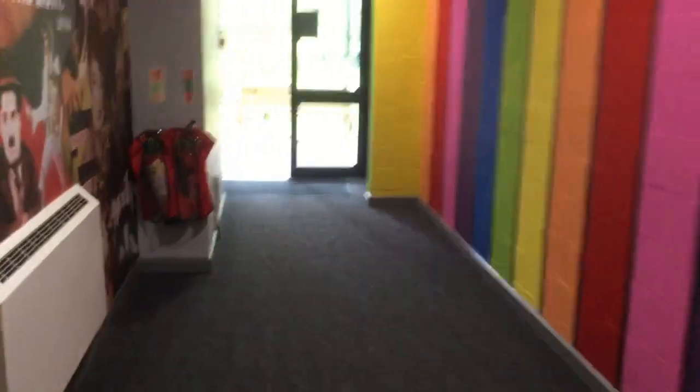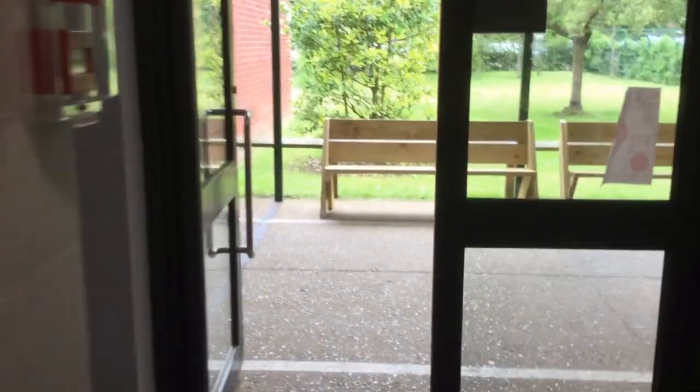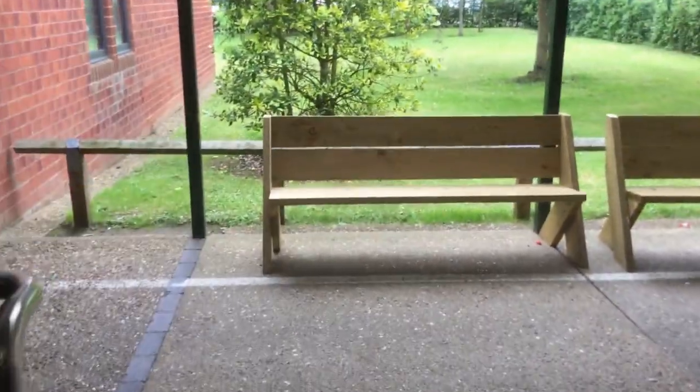Also in A Block we have more music classrooms. Next year, Behaviour will also be based upstairs in A Block — no one should have to go to Behaviour, but we do all make mistakes from time to time and you might have to visit to talk through what's gone on. This is the second part of A Block, directly opposite the door I've just come through, and in here will be further music rooms.